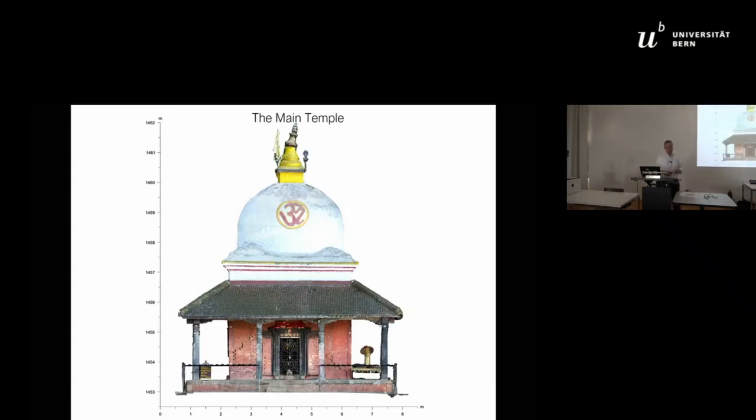The main temple dates from the end of the 19th century. It is domed and is an example of the adaptation of British building techniques in Nepal, though it was heavily damaged during the earthquake.